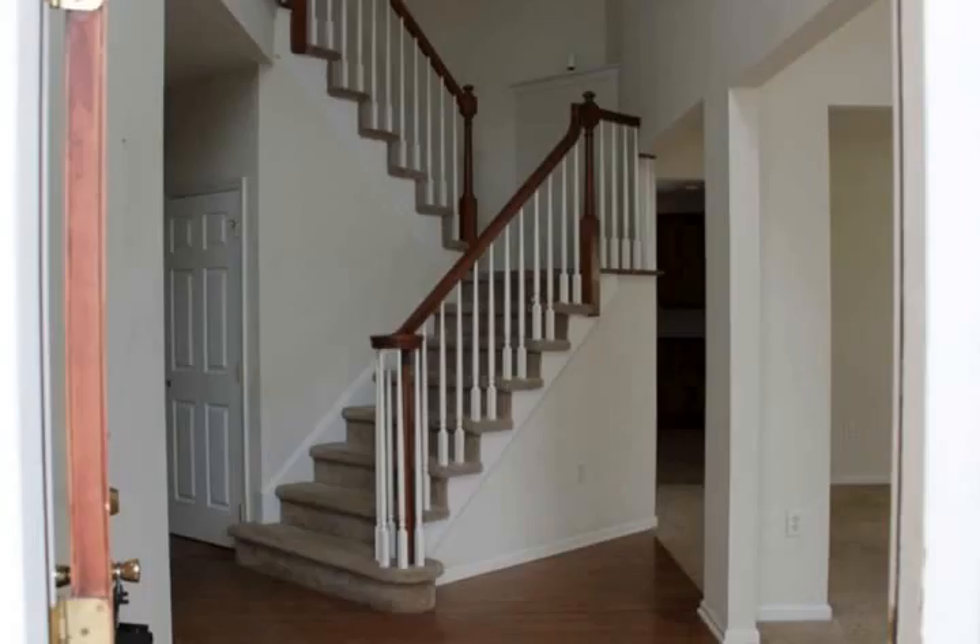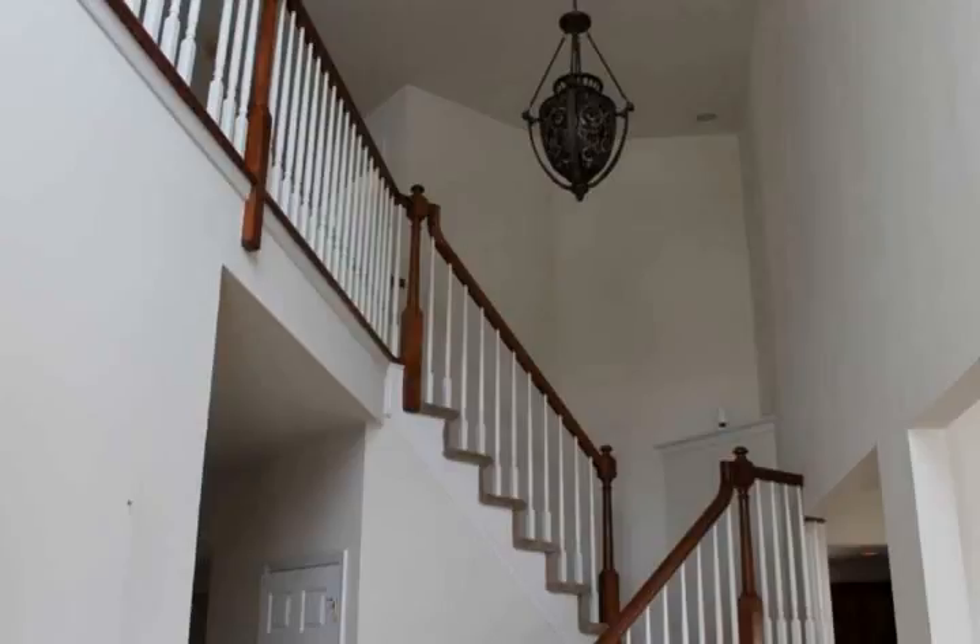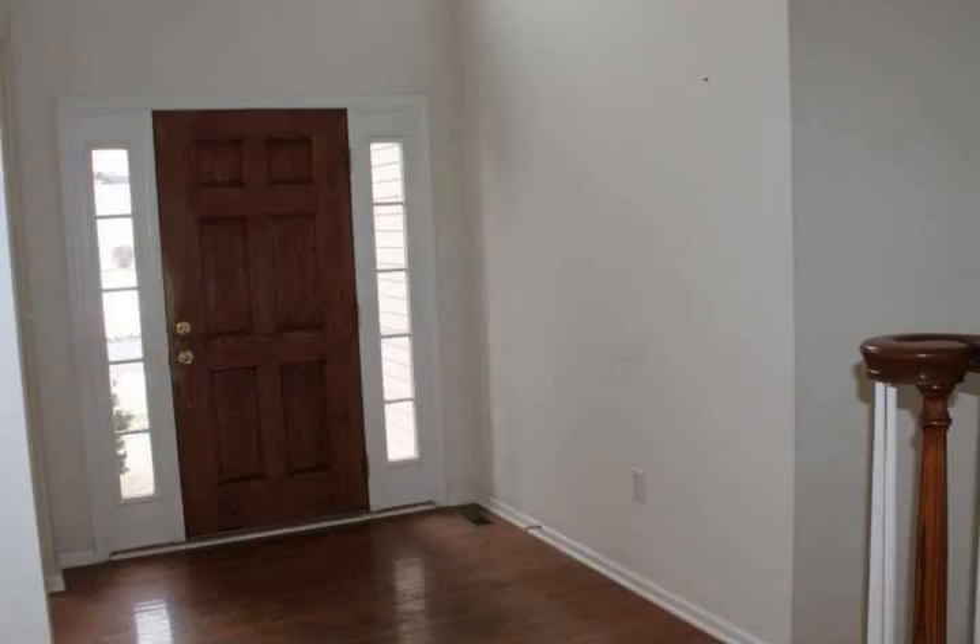Some amenities include a living room, formal dining room, full kitchen with breakfast nook and large pantry, and a family room with marble fireplace. The home also features nine-foot and cathedral ceilings.